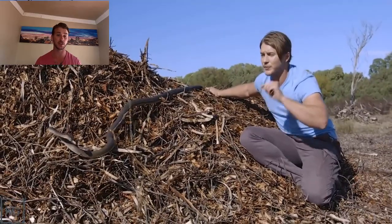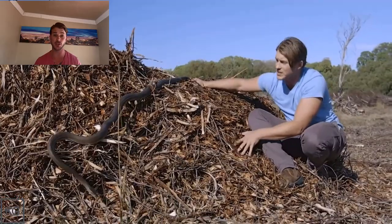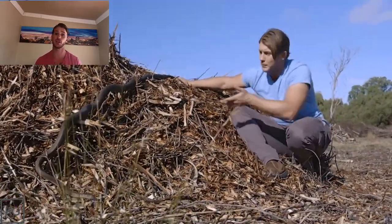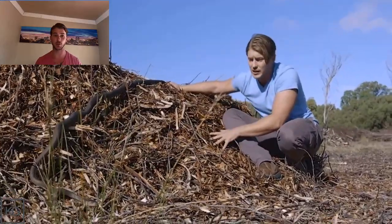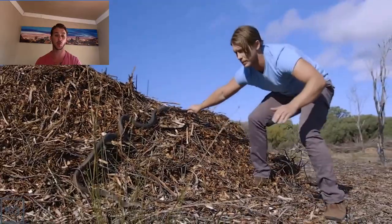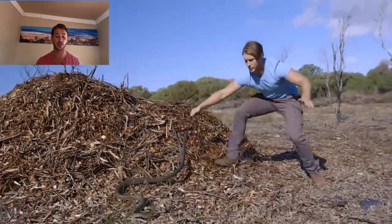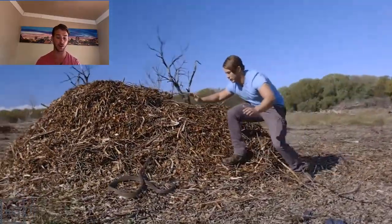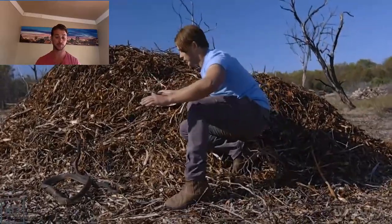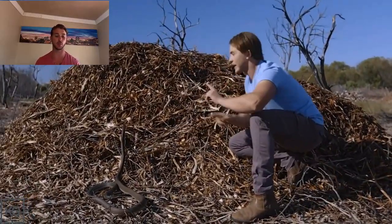Even though it's a Black Mamba, each individual in the species has a different personality — just like humans. There's no difference even with primitive animals like snakes. I'm trying to gauge and work out the attitude of this particular snake. Is it one that wants to keep moving away? Is it one that wants to stand its ground? You can see now he's standing his ground. He's looking me in the eye. What I want to do next is get my hand close, move it into range to see how it reacts.